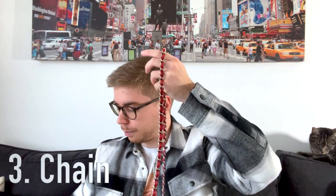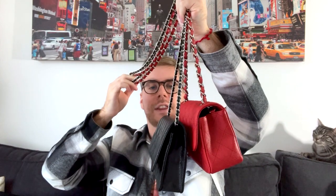Let's talk about the chain. The Chanel mini runs higher than the wallet on chain. I know the WOC chain can feel too long for petite people, but it's very easy to fix: you can buy a chain shortener from Amazon, or get one at Chanel stores when in stock. You can also double-cross the chain on the bag to shorten it significantly while still wearing it crossbody — I love the versatility.